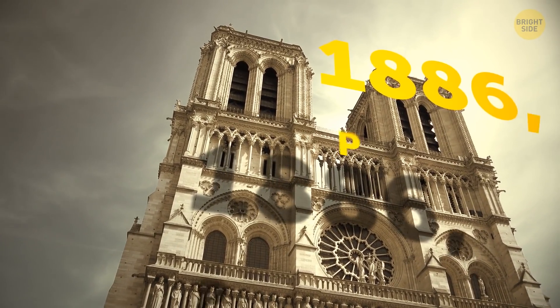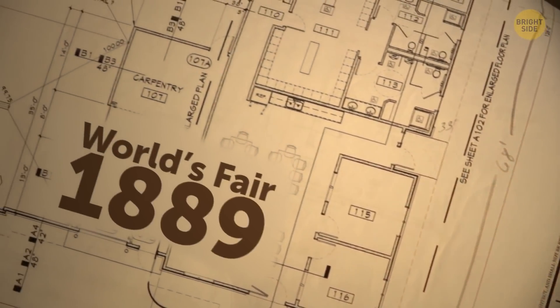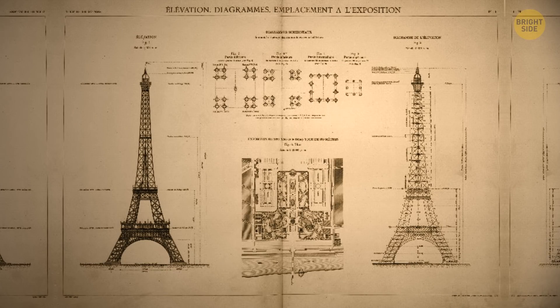In 1886, a competition was announced in Paris. The winner would get the right to design and build the centerpiece for the World's Fair of 1889. The company of Gustav Eiffel proposed a project that won among 107 others.